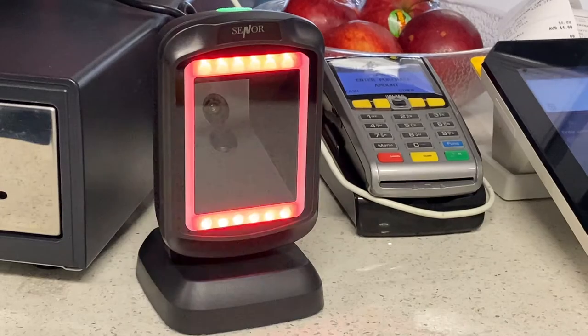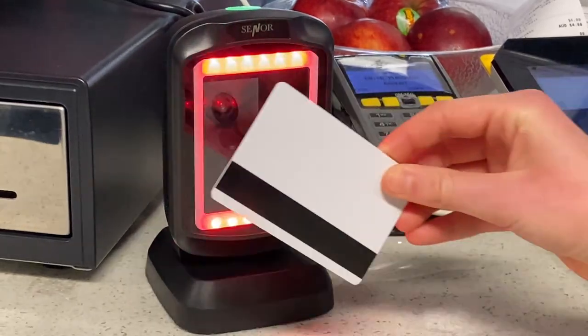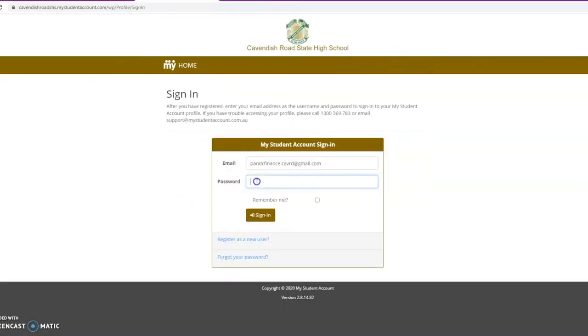Cabaret PNC is excited to introduce payment via student ID cards in the Canteen & Uniform Shop. Just log on to the MSA portal using your email and password.